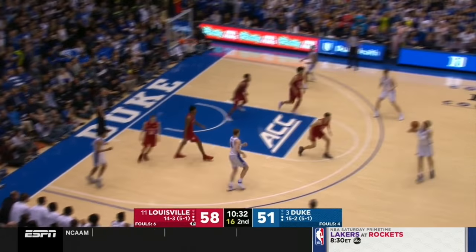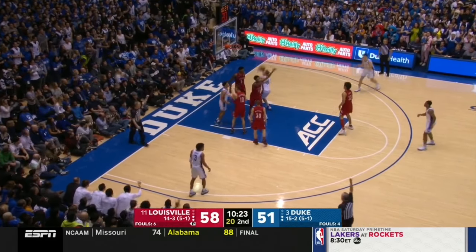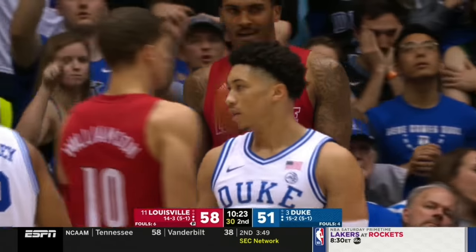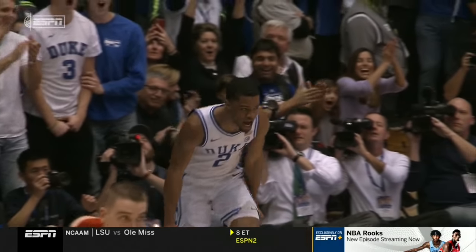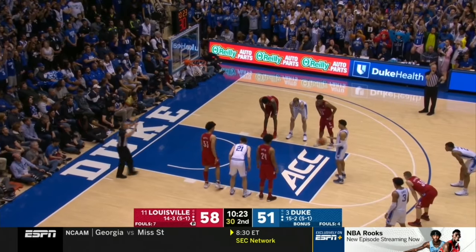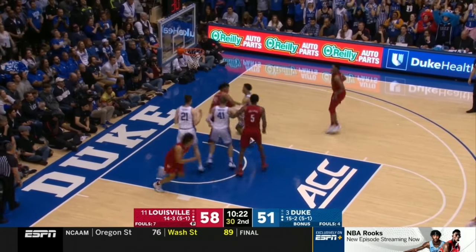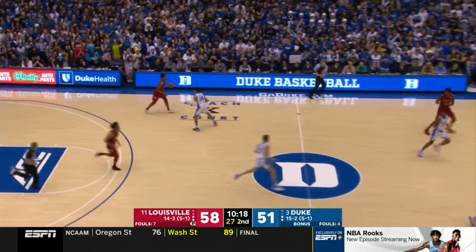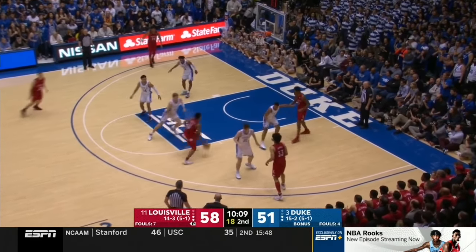It'll be Duke ball when we come back. Louisville's still leading, but Duke has made a run at them here in the second half. It is getting loud and it is getting fun here at Cameron Indoor Stadium — Cassius Stanley practically reaching the rafters on some of his dunks tonight, but Jordan Wara and the Cardinals are looking to hang on for a big road victory. Duke finding its way to the free throw line — that's been a big difference in the game to keep Duke within striking distance.